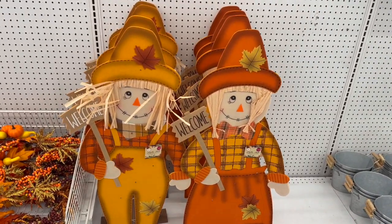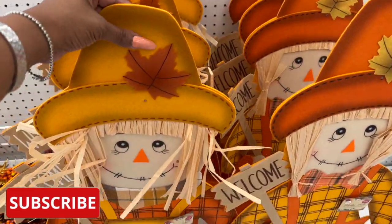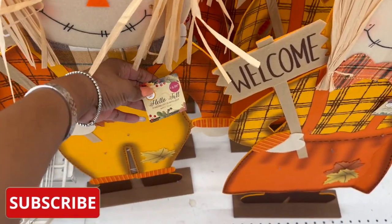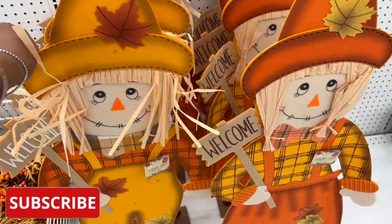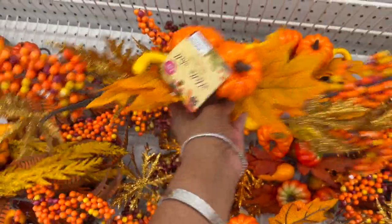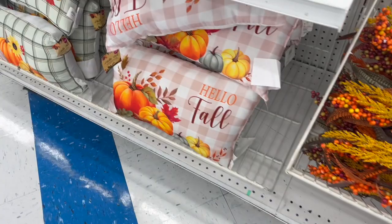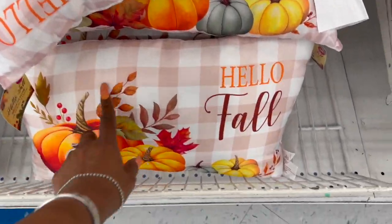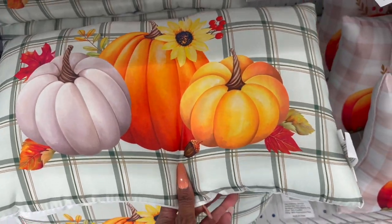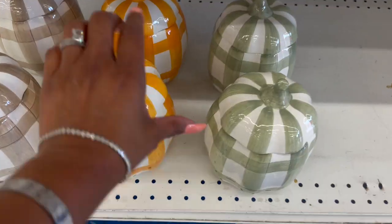They did start putting out some fall decor. I really like this welcome sign — it's felt and wood, it lights up, and it's six dollars and 99 cents. They have a little guy and a little girl version, plus fall wall decor for two dollars and 99 cents. And look at these fall pillows for $3.99 — they have 'Hello Fall' and an orange and cream pumpkin option for $3.99.